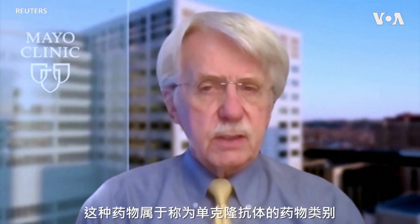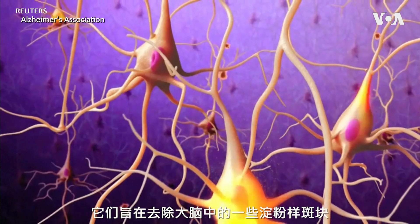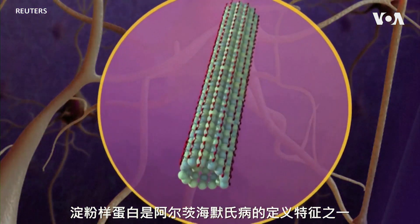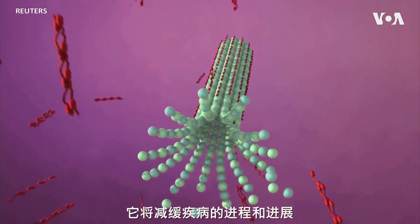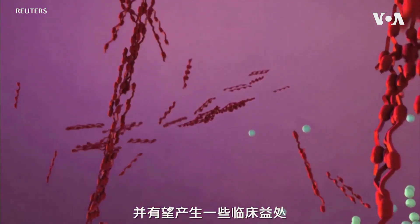This drug is in the class of drugs called monoclonal antibodies, and they're designed to remove some of the amyloid plaque from the brain. Amyloid being one of the defining features of Alzheimer's disease. So presumably, by removing the plaque from the brain, it will slow down the process, the progression of the disease, and hopefully produce some clinical benefit.